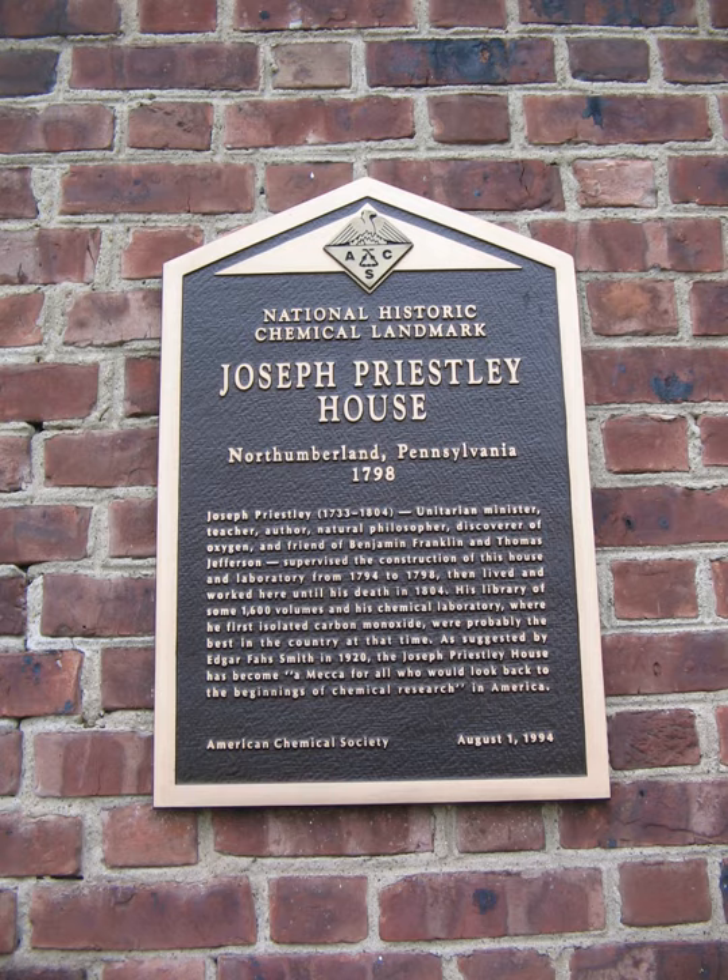2015: The Keeling Curve, a record of atmospheric carbon dioxide levels initiated in 1958 by Charles David Keeling of the Scripps Institution of Oceanography at the University of California, San Diego, with samples taken at the National Oceanic and Atmospheric Administration's Mauna Loa Observatory in Hilo, Hawaii.